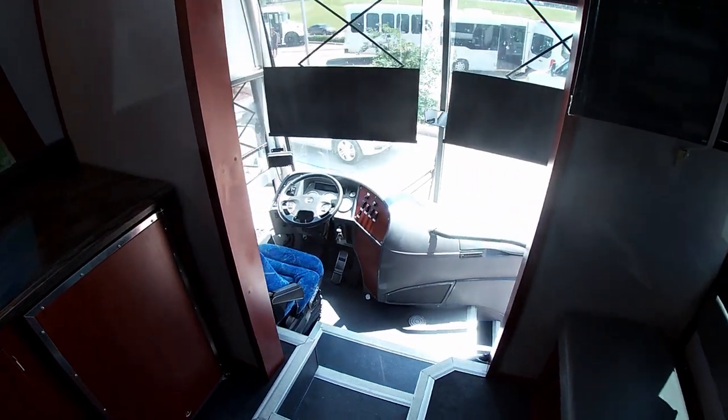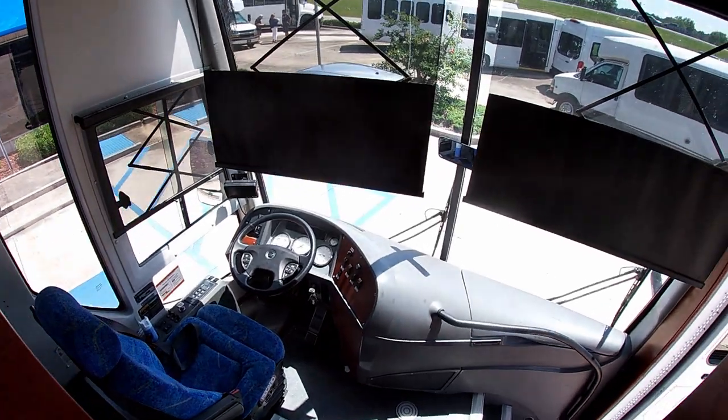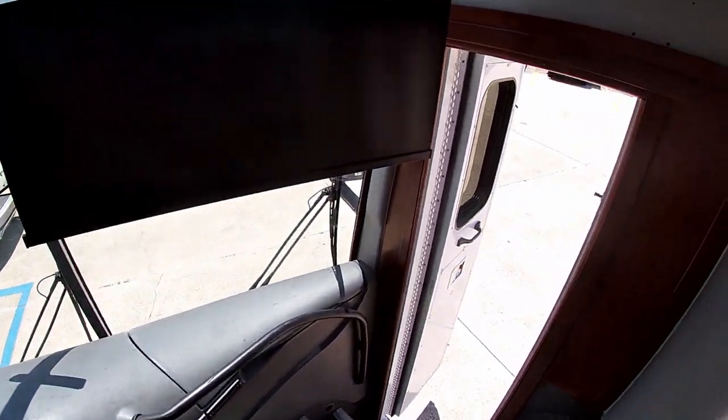The driver's area is a standard over-the-road coach setup with dedicated AC. The donors exit through the front door once they have recovered.